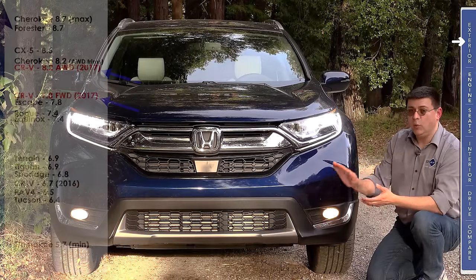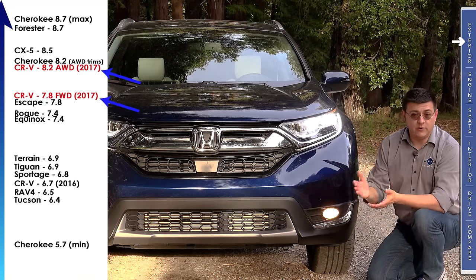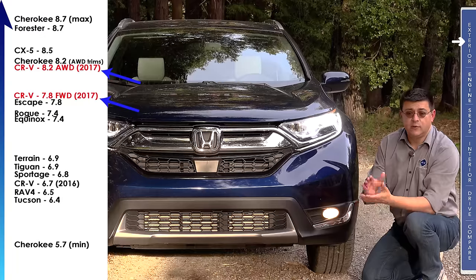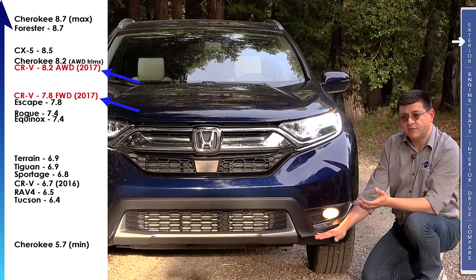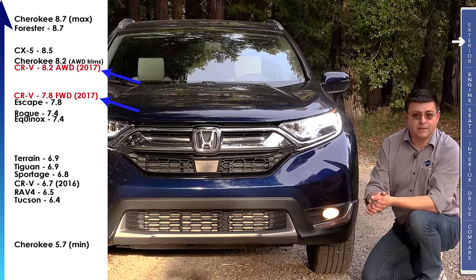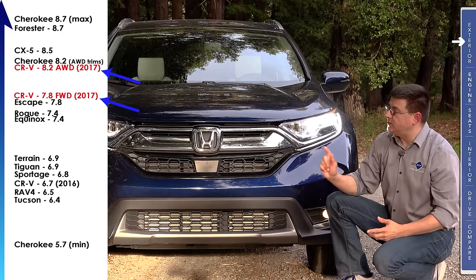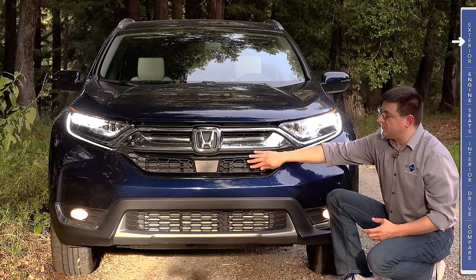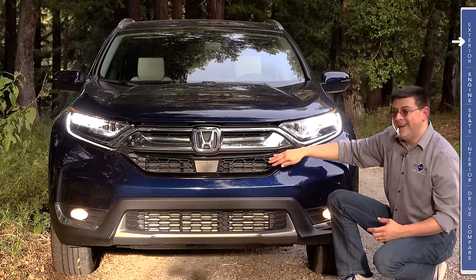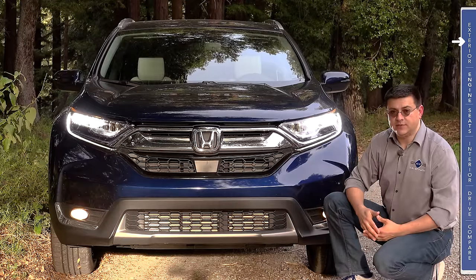For 2017, the CR-V is not only wider than it was last year, but it also has 1.5 inches more ground clearance than the previous model. The 2016 CR-V was a little bit close to the ground for this category, but the 2017 model is now towards the top of the pack. Fuel economy and active safety were high on Honda's priority list for the new CR-V, so we get active grille shutters behind this honeycomb grille that help improve the aerodynamics of the vehicle and improve highway fuel economy.